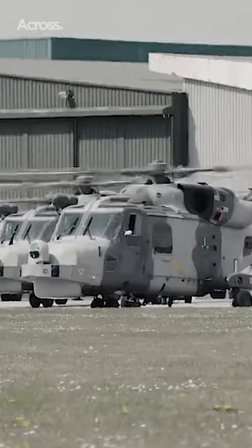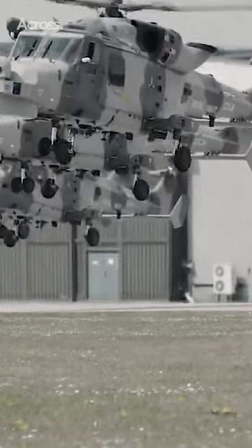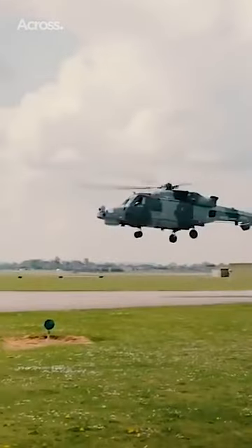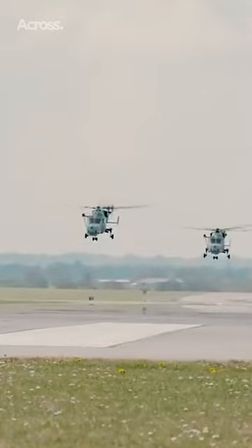The AW-159 is a British-made small helicopter with very modern sensors and systems. The helicopter carries two Stingray torpedoes for serious engagements. There is another armament option consisting of four Thales Marlette multirole light air-to-surface missiles.